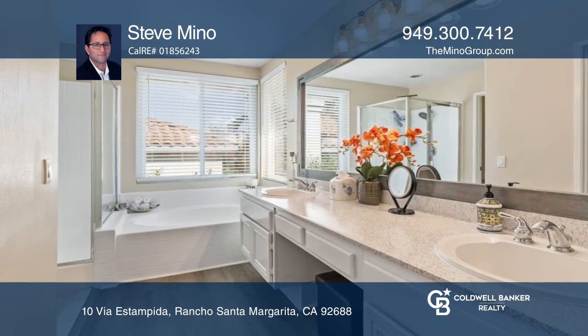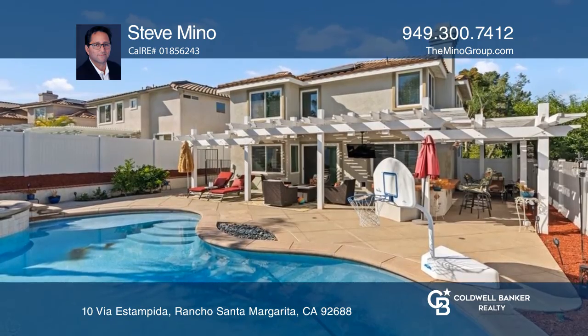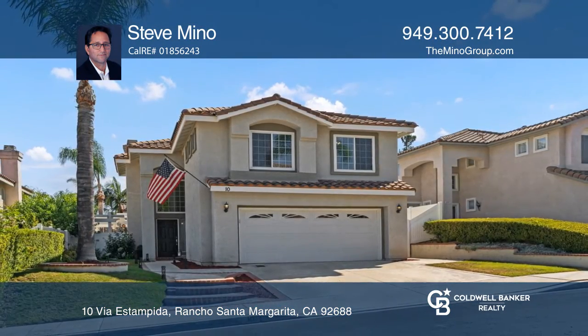The backyard is an entertainer's paradise with a private pool and spa, lounge deck and patio. It won't last long. Schedule a tour with Steve Minow.